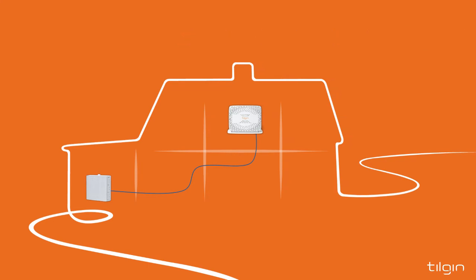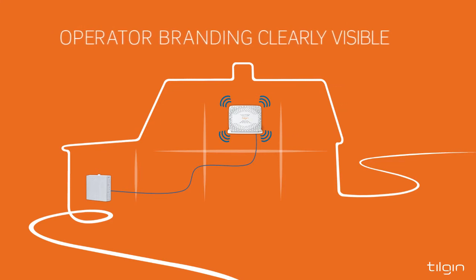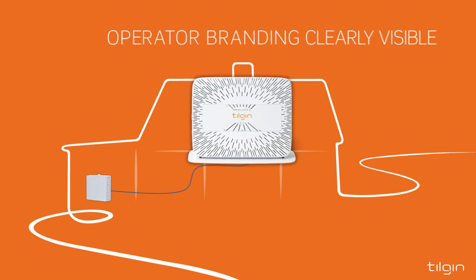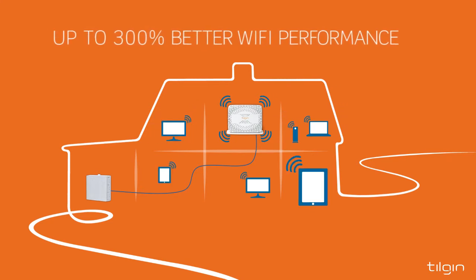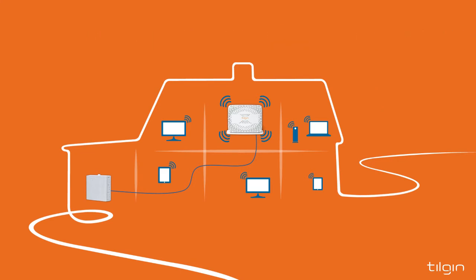The gateway is placed to give the best possible Wi-Fi performance in all areas of the home, but also to mesh with the interior design. This is often a centrally located spot and a place where the operator's brand on the home gateway will be clearly visible. With the home gateway placed for best wireless coverage, you can gain performance improvements in previously weak Wi-Fi areas of up to 300%.